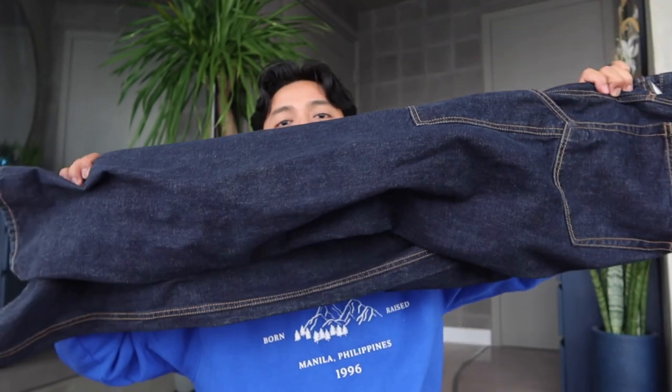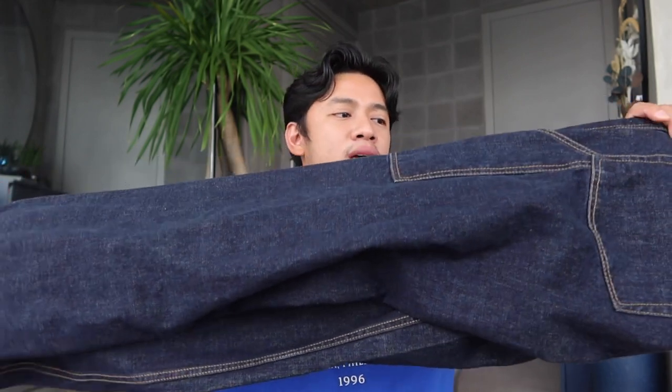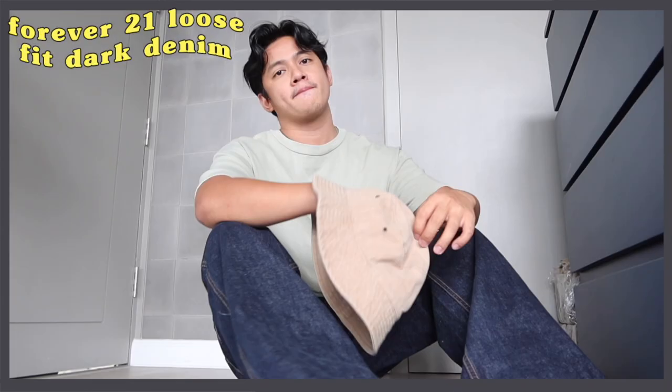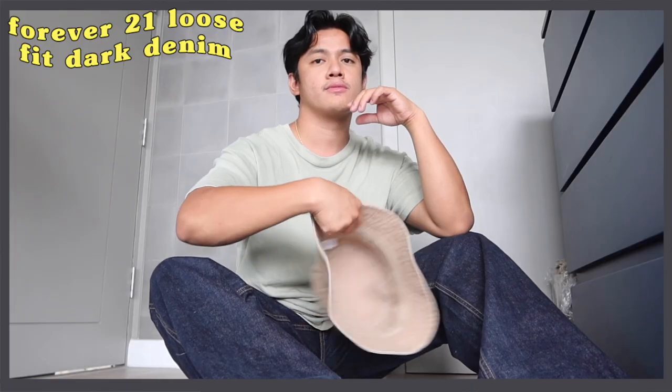For our last item in this fashion segment, this is a pair of dark denim — also from Forever 21. When I saw it, I loved it because of the great fit and nice accents. If you like a loose fit and don't want anything clinging to your legs, this is perfect for you. It's very affordable too — from Forever 21. I got it for P499, and come 1111, it'll be P299.